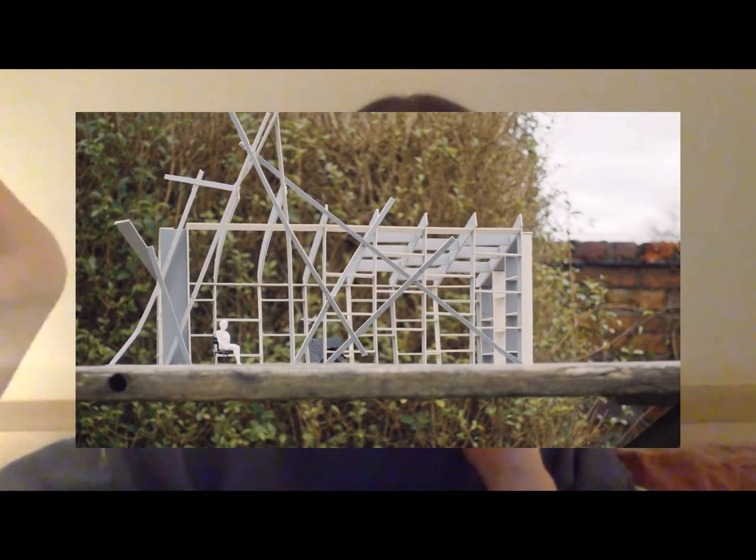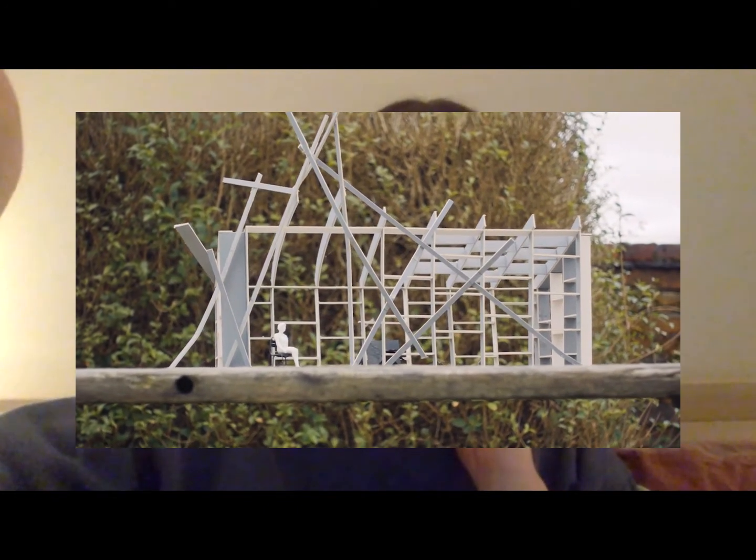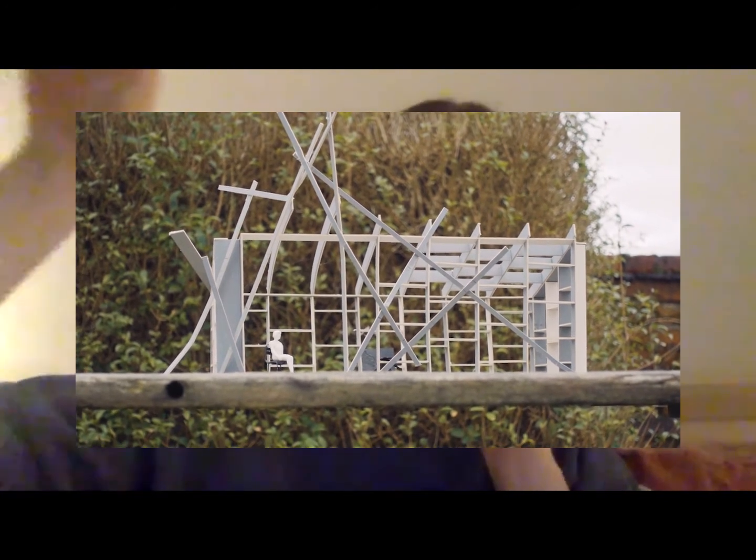The maker space for the zoo is going to be an area within the installations where workshops can happen, and there's going to be an exhibition of community projects in there. I'm designing that space as well. Everyone wanted to make a maker space, which is essentially a building — something I hadn't done before — so I thought I'd start with what I know and began making a model of it.